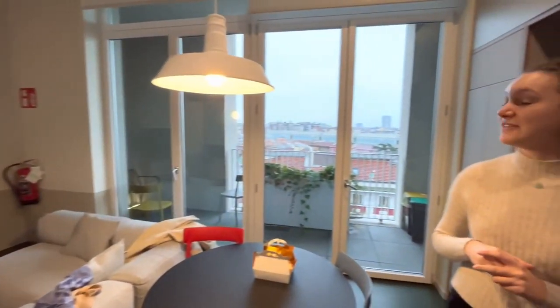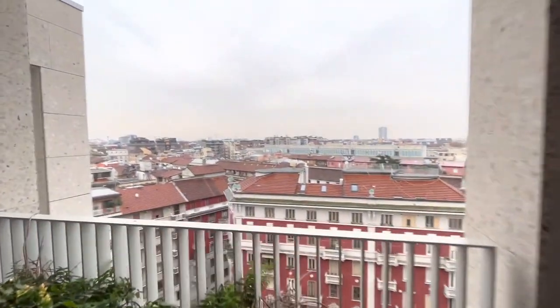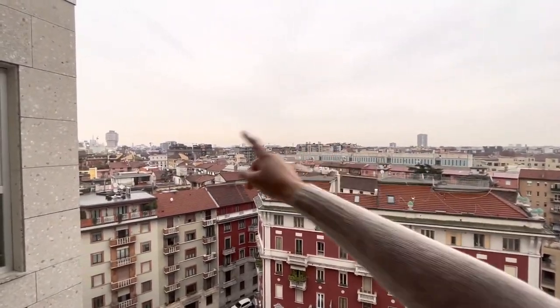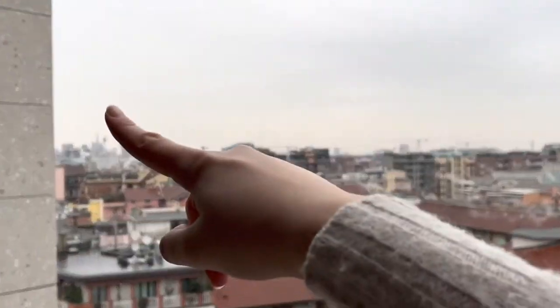The apartment also has an amazing balcony with a fantastic view of Milan. It's a little foggy today, but if you look down there you'll see the Duomo right over there.